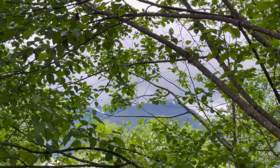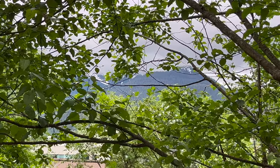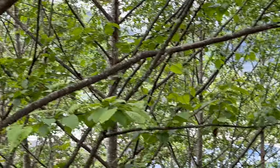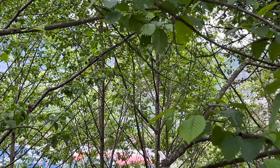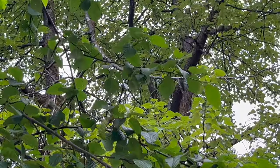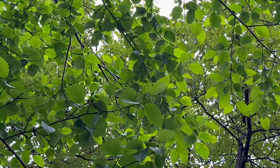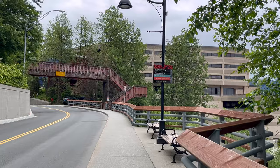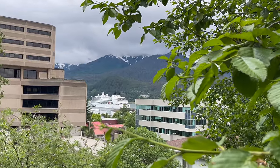Listen to this bird — or something. I don't know what was in that tree, but I was trying to find it. If anybody knows, please put it in the comments below. I never did see the bird, so I decided to walk down the street and head back to downtown Juneau.